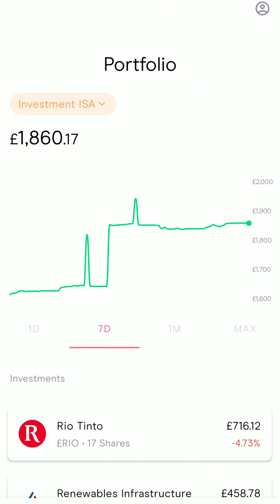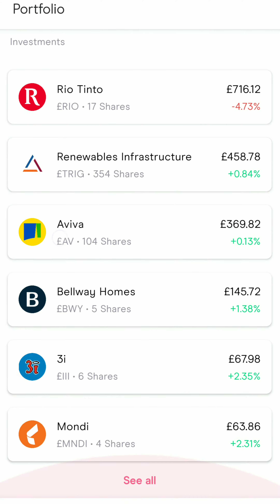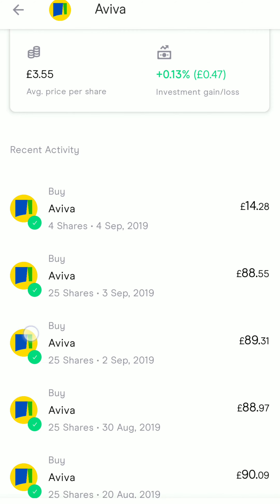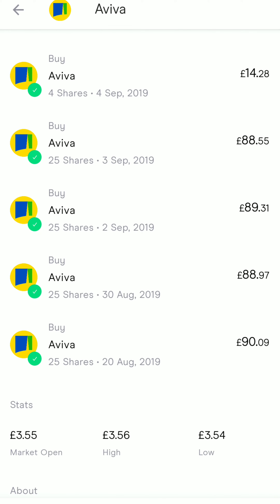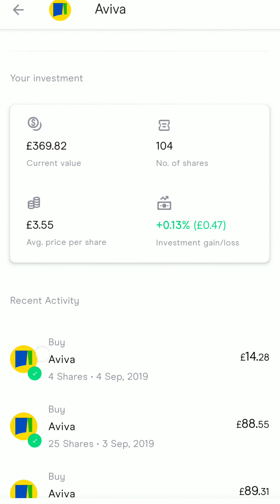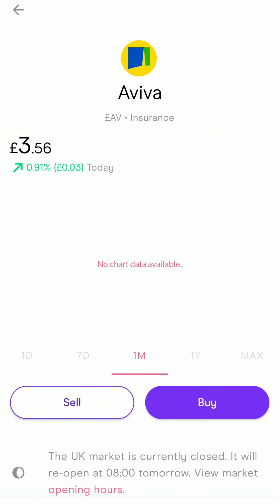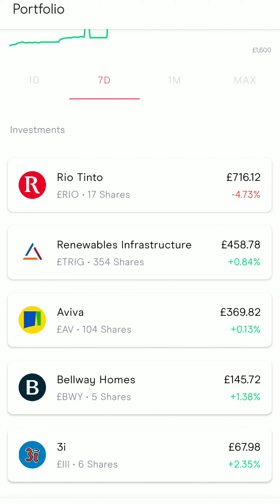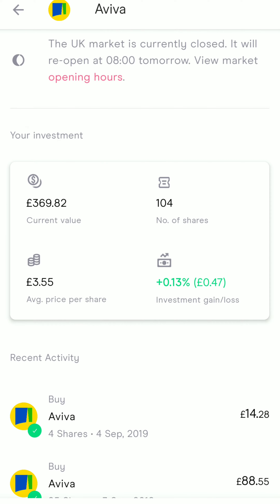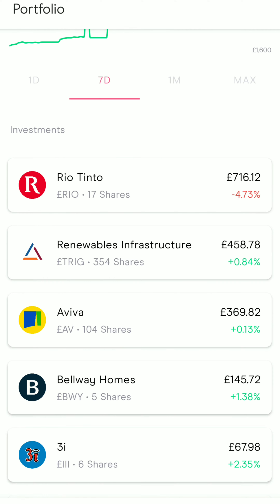In terms of allocations for the week, I made a lot of allocations to Aviva. From the 30th of August through to about the 4th of September, which is today, I purchased about 79 shares in total, bringing my total to 104 shares. It's now gone from pretty much nothing to my third largest holding. All of the shares I purchased have been bought under the average of £3.55, which is quite good.